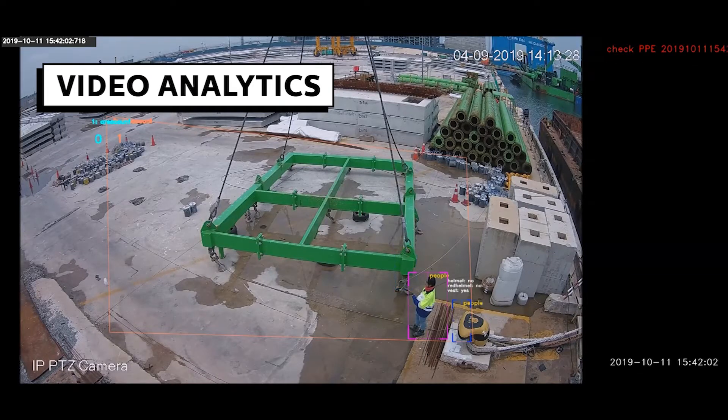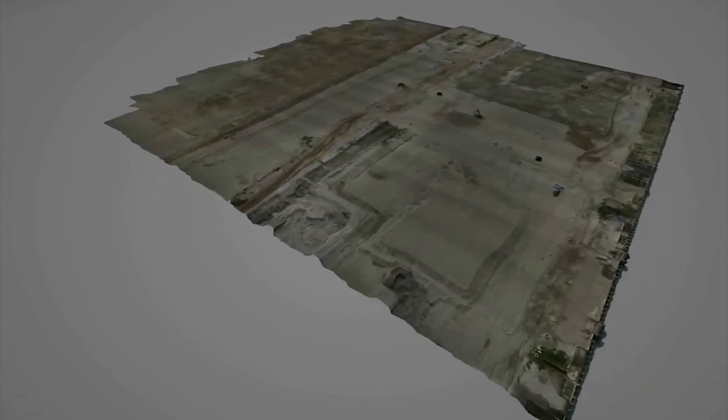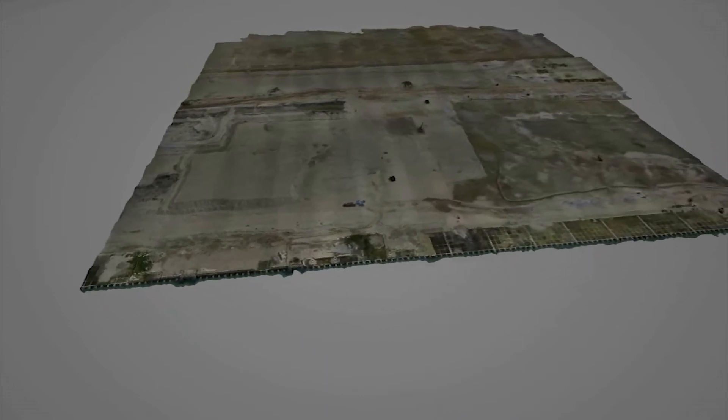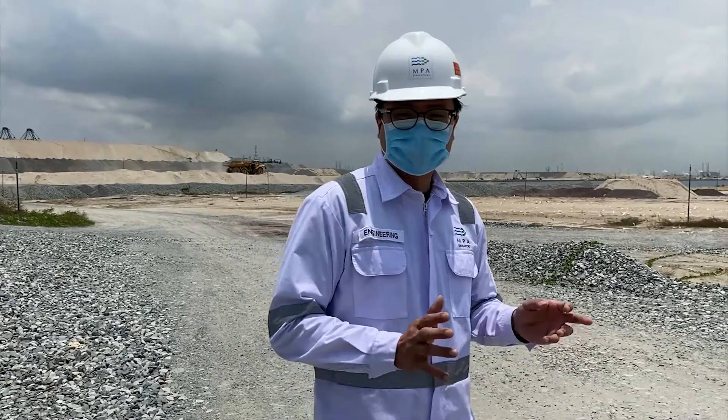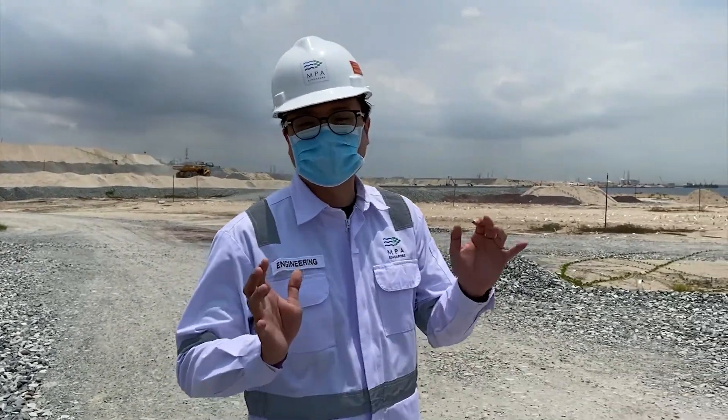This ranges from the use of video analytics for site safety and the use of drones for site surveys, which reduces time spent in the field. During our inspection, we don't just focus on the progress of our work — it is also important to take note of any safety hazards.